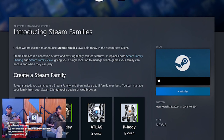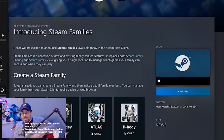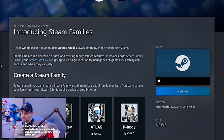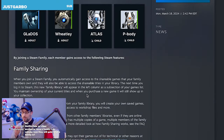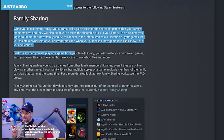Steam Families is a collection of new and exciting family-related features. It replaces both Steam Family Sharing and Steam Family View, giving you a single location to manage which games your family can access and when they can play. To get started, you can create a Steam Family and invite up to five family members. You can manage your family from your Steam client, mobile device, or web browser. Hold on — shareable titles. I think not all titles will be shareable.